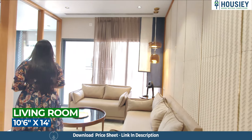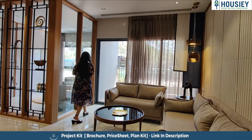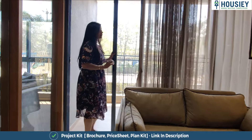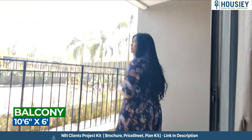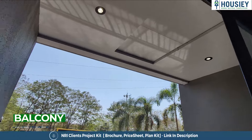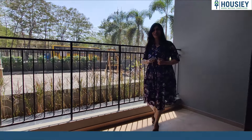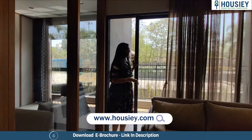Here is your living area and dining area which comes in an L-shape, and here is the balcony. Let's go and take a look at it. The balcony's width is as good as your living area and it comes covered from three sides. This really tall iron railing makes it a good support and it is also pretty safe.